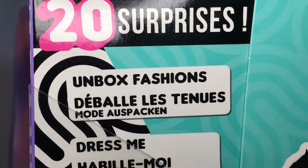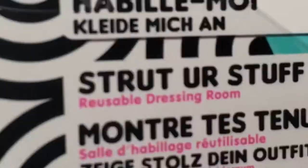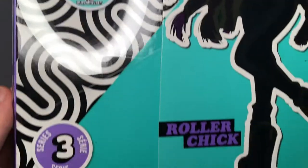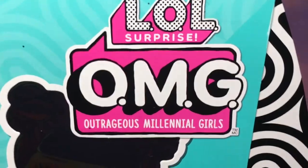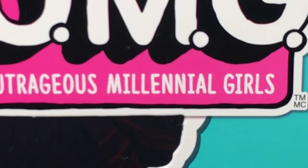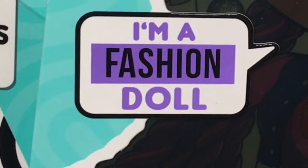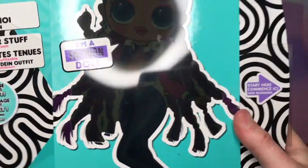It says 'Unbox Fashions,' 'Dress Me,' and 'Strut Your Stuff,' and it also tells you that the box is a reusable dressing room and the package becomes a playset. On the right-hand side we have 'LOL Surprise OMG,' which stands for Outrageous Minimal Girls. There's a picture of the doll here and it says 'I'm a fashion doll' — it's kind of like Honey Boo Boo, like 'I'm a beauty queen.'